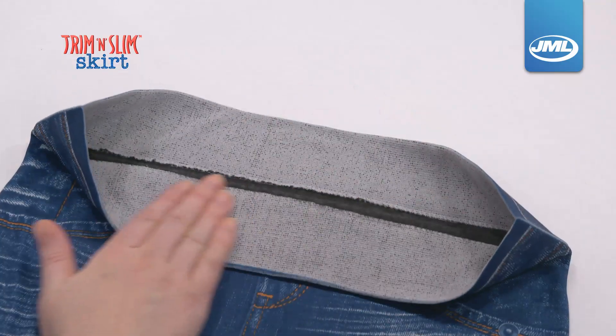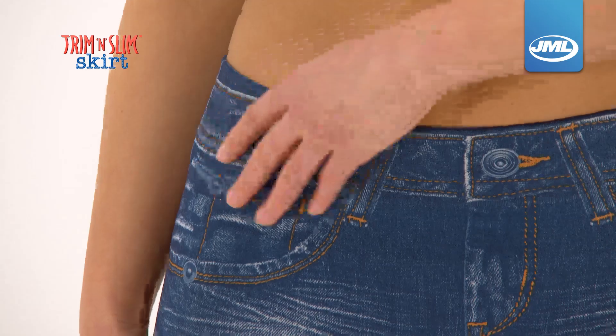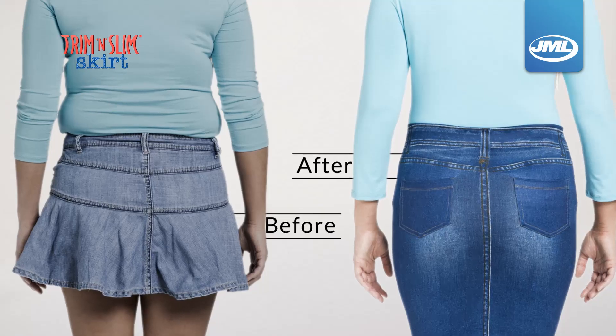The soft, dual fabric design covers and conceals, whilst the curve control waistband hides away muffin tops.